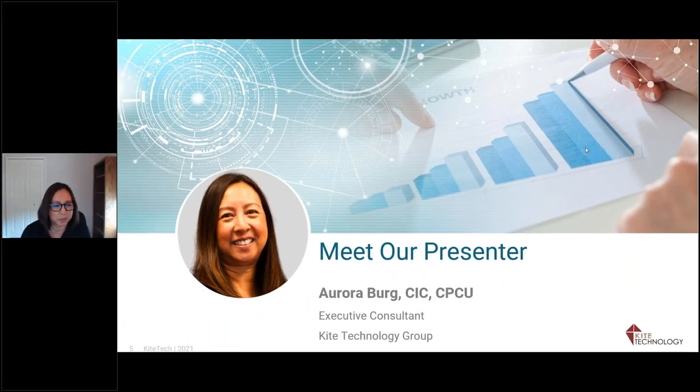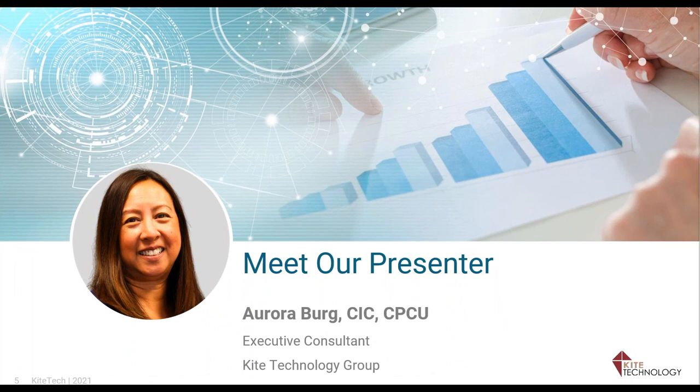My name is Aurora Berg and I've been with Kite Tech for a little over five years. My background includes being director of operations, director of marketing, commercial lines manager, and producer on the agency side. I also worked for an MGA on the carrier side doing sales, marketing rep, claims, management, and briefly underwriting. I also worked for Applied Systems selling Epic when it first came out, then moved to product instructor and then consultant.